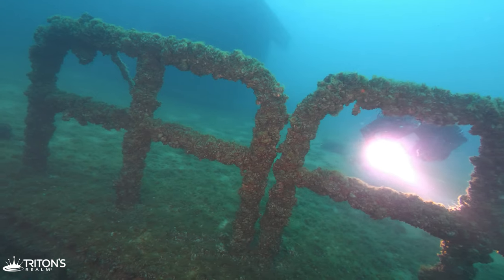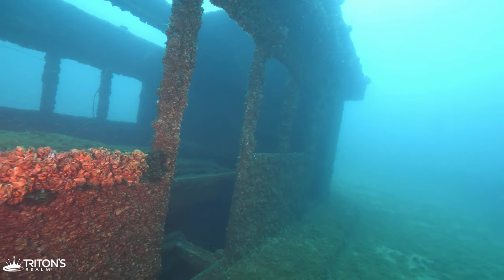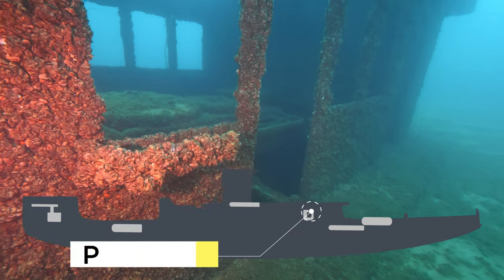Moving across the aft deck to the port side of the ship, we decide to circle back and explore the structure of the upper deck.